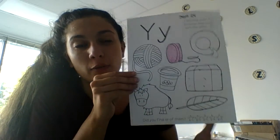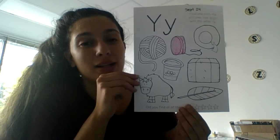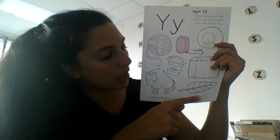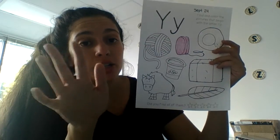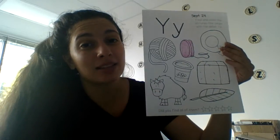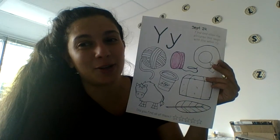So these are the words for today, and you're going to try to find the ones that start with the letter Y. There are five stars, so you're looking for five pictures to color in. Do your best coloring — you guys got this.